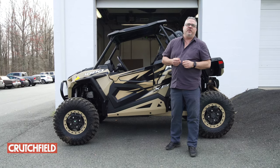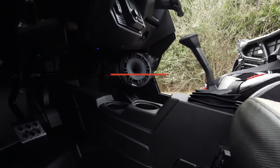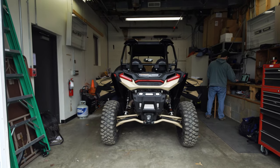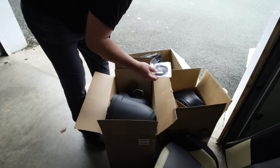Hey everyone, it's Peter with Crutchfield, and we just finished installing a brand new MB Quart Stage 5 system into our 2020 Razor XP side-by-side. Now the reason it's called a Stage 5 system is there's actually five different speakers that make up the complete audio system.